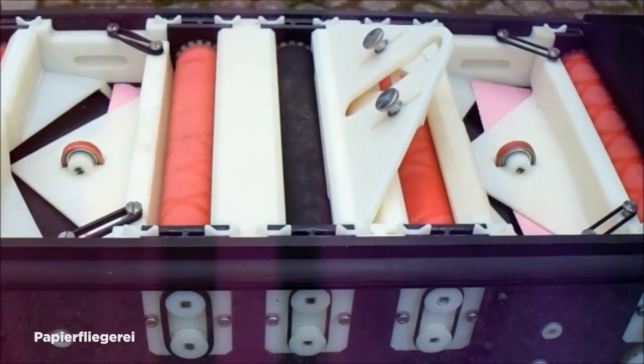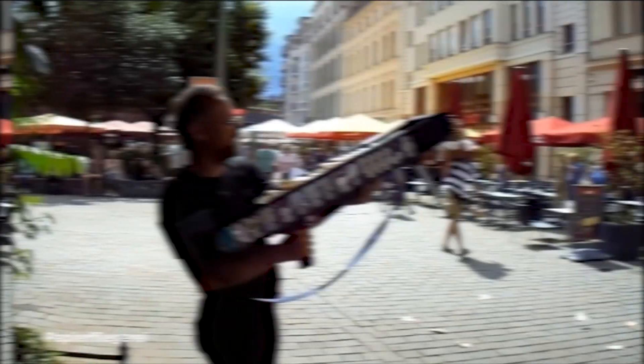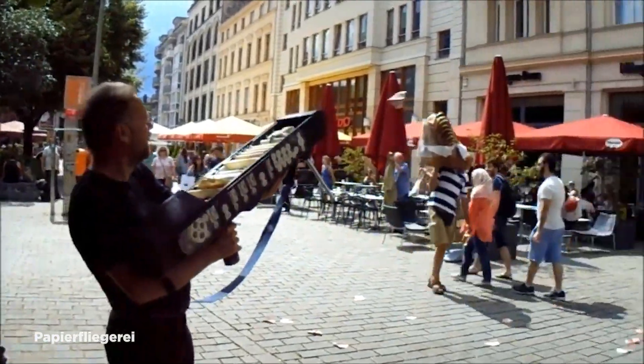So, if you're looking for a toy that can't be beat, check out Dieter Krohn's YouTube channel, Pebierflieger, to see this amazing contraption in action.